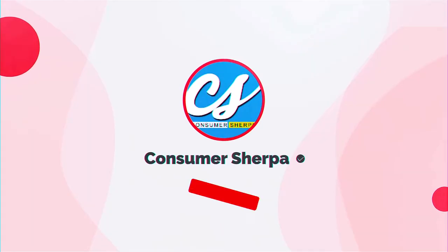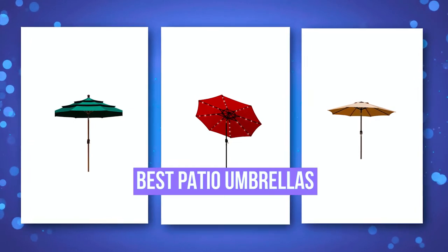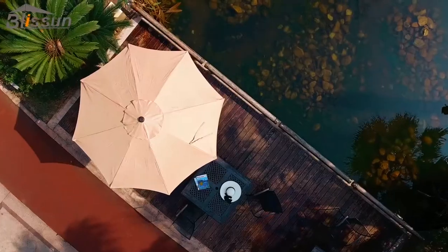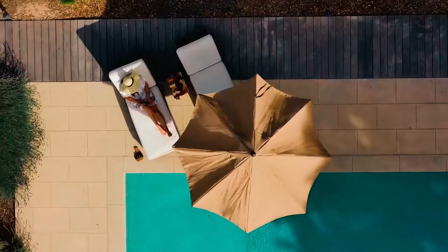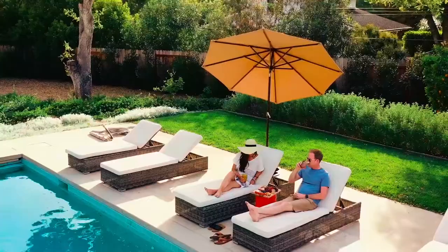What's up, guys? Welcome back to Consumer Sherpa. Today's video covers the best patio umbrellas. So if you're looking to enjoy a hot sunny day from your patio, you'll want to make it to the end of this video. We've rounded up incredible patio umbrellas for you. More information is in the links in the description below, so finding these umbrellas will be straightforward. Here are our top 5 picks for the best patio umbrellas.